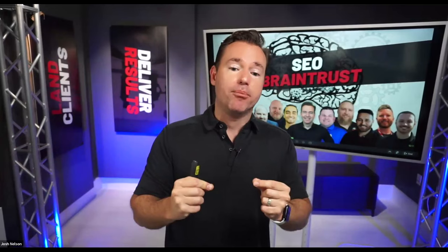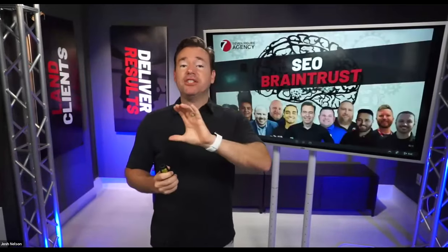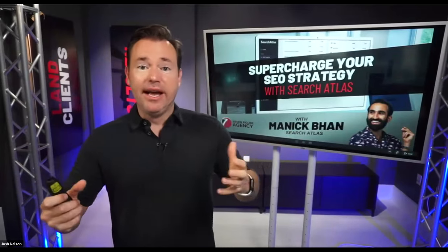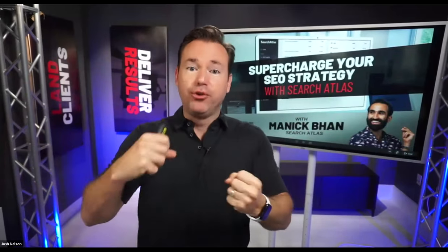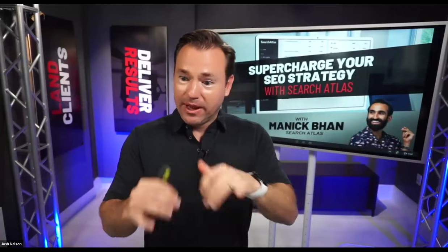One of the tools mentioned by a lot of people on the brain trust is Search Atlas. Search Atlas is a tool we recently transitioned to at Plumbing and HVAC SEO as kind of the catch-all tool we can use to do so many different things. A lot of you were like, what's this Search Atlas? How do I learn more? Let me get the details.